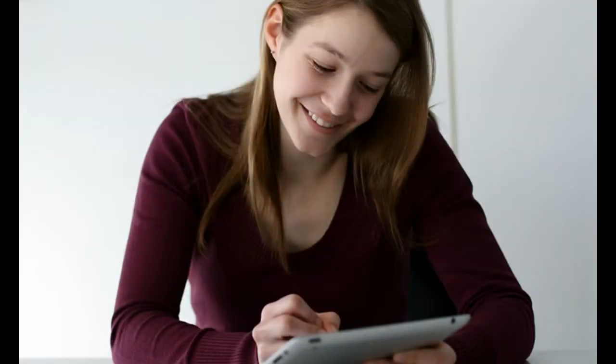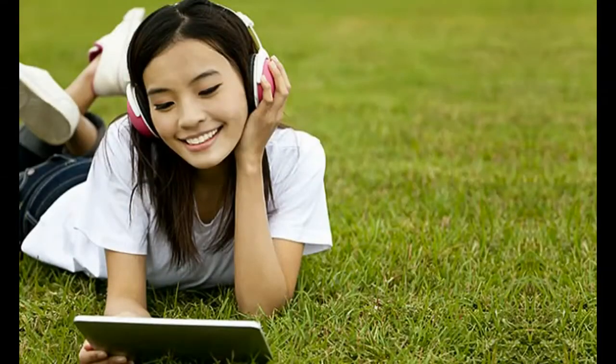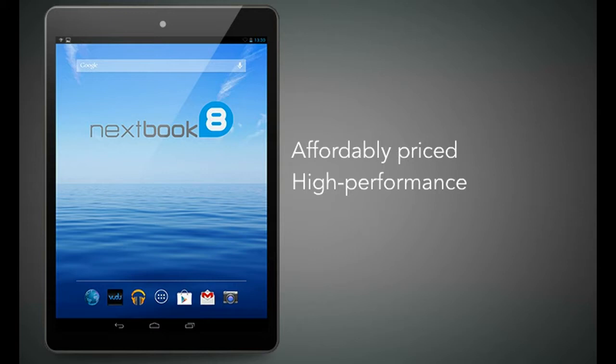Introducing the next generation of NextBook affordable high performance tablets. Everyone wants one. Now NextBook 8 quad core tablet makes this possible with its affordably priced and high performance, newer, better than ever tablet.